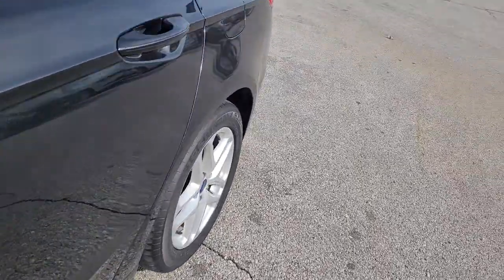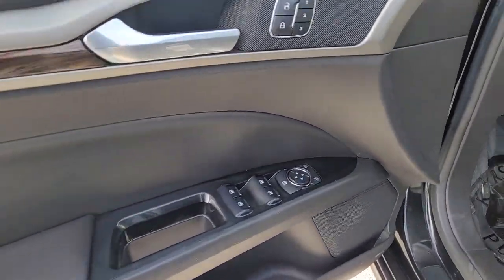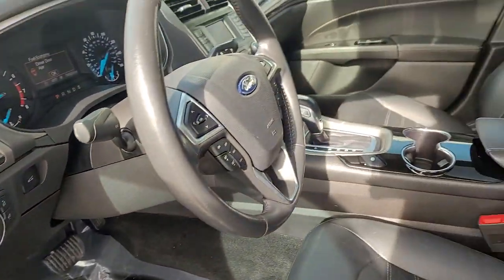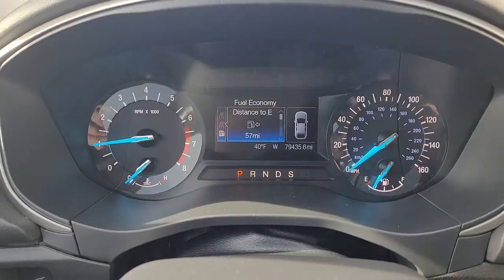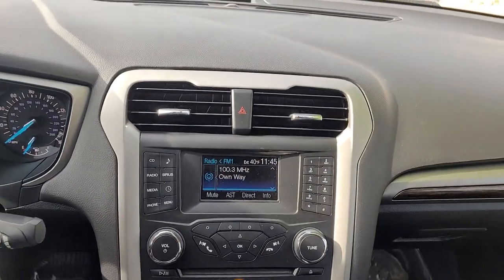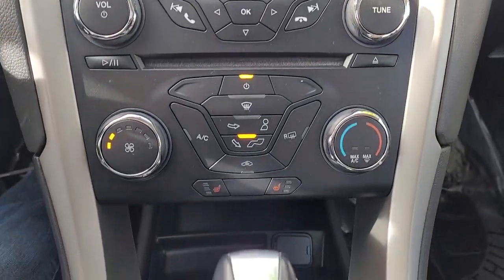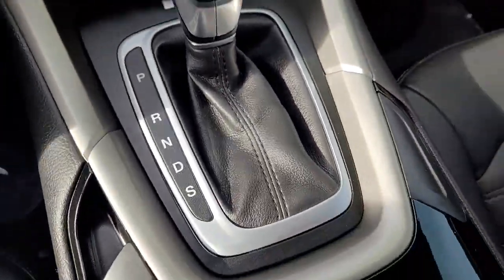Behind its sculpted good looks, you'll find a suite of smart tech and luxurious amenities to keep you feeling safe, connected, and pampered on every journey. These are just some of the great options this vehicle comes with: four-cylinder engine, AM-FM stereo. Practical and efficient meets sculpted and sensuous in this elegant Fusion.